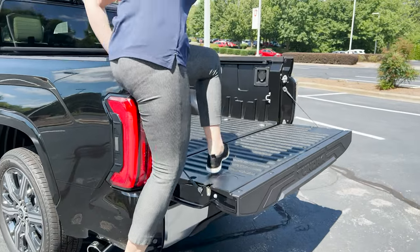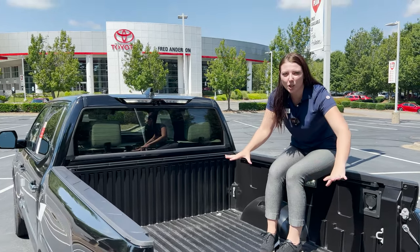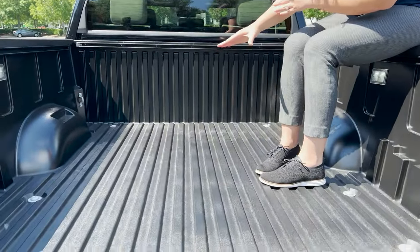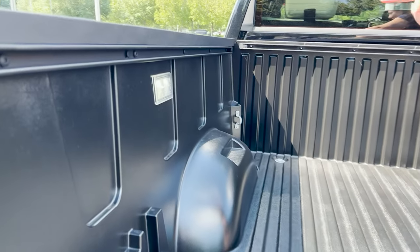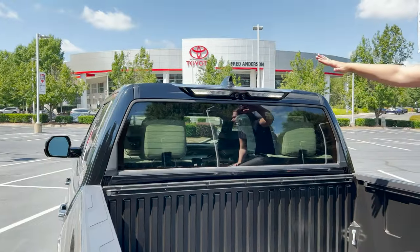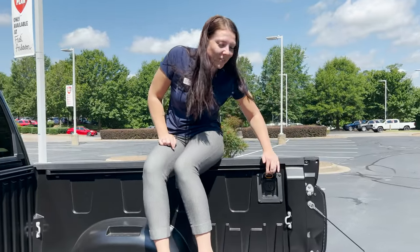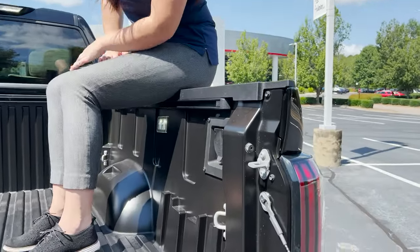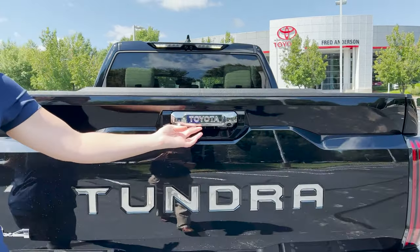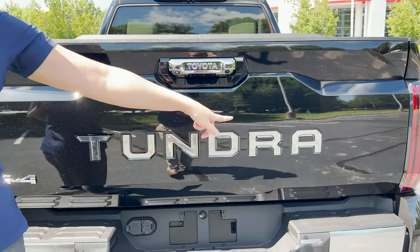The automatic bed step makes it easier to get into the bed of your truck. This has a composite bed, so when you're putting gravel or any kind of hard debris in here, it's not going to scratch the bed. It also comes with deck rails, LED bed lights, a power vertical window in the back, power outlets, a chromed out tailgate handle with a light and backup camera, as well as chromed out Tundra inserts.